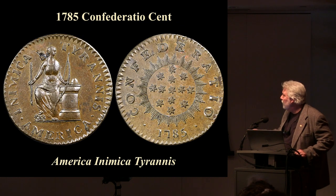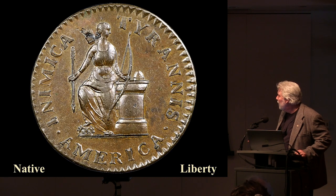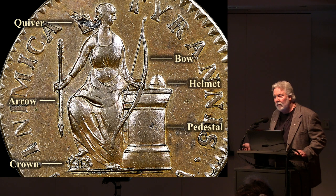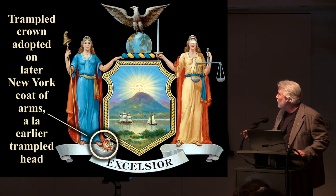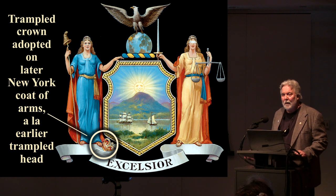Here is the coin — you see the obverse, the reverse showing 13 stars labeled 'Confederatio,' and the legend 'America animica tyrannis' — America, foe of tyrants. Zooming in, we can draw out the key features: our bow, quiver, arrow, the pedestal with a helmet on it, and the crown beneath her feet. This is a pretty dramatic representation, and parts of it were borrowed on later versions of the New York State coat of arms.